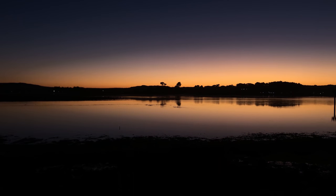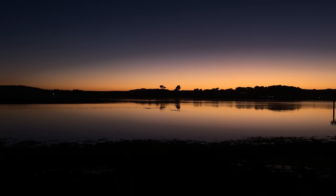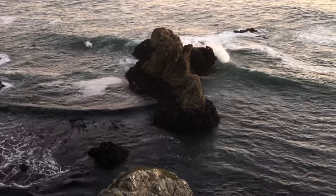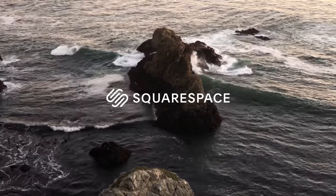What's up, today I shoot some film in the California Bay Area, aka my homeland. Today's episode is sponsored by Squarespace. Well, I'm back on my usual bullshit — you already know the drill.